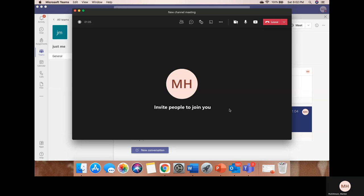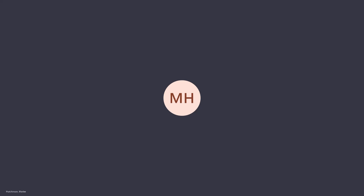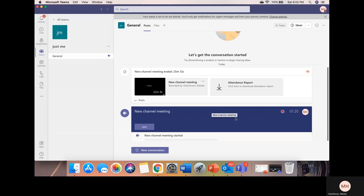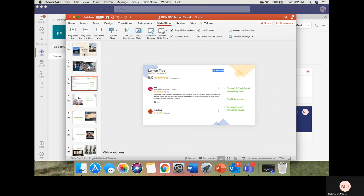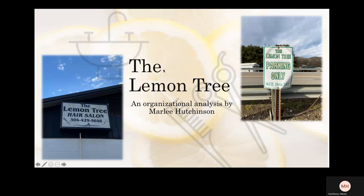Hello, everyone. This is Marlee Hutchinson. Thank you for taking the time to view my organizational analysis. Today, we are going to be diving into the persuasive messages of The Lemon Tree, which is a beauty shop and hair salon in Buffalo, West Virginia, about 20 minutes away from campus.